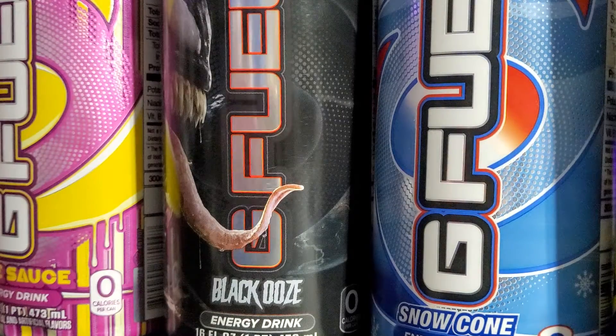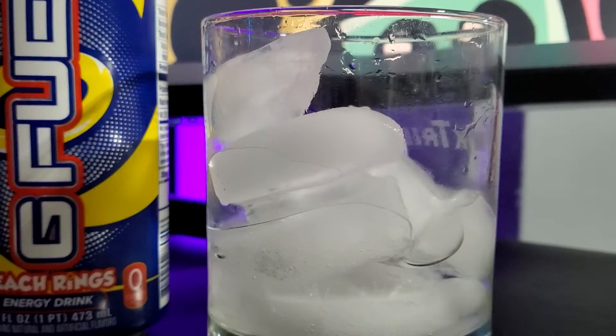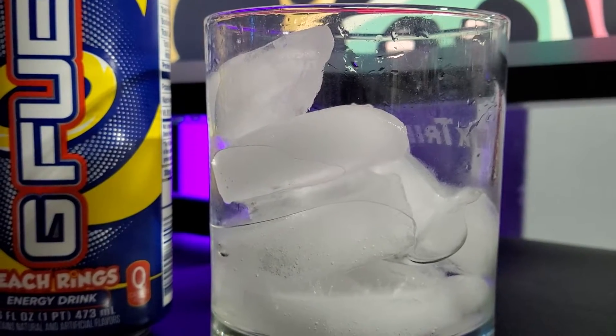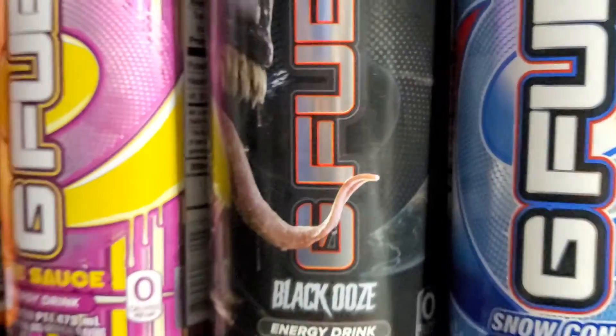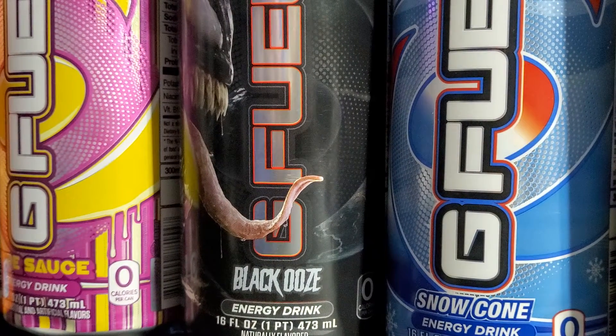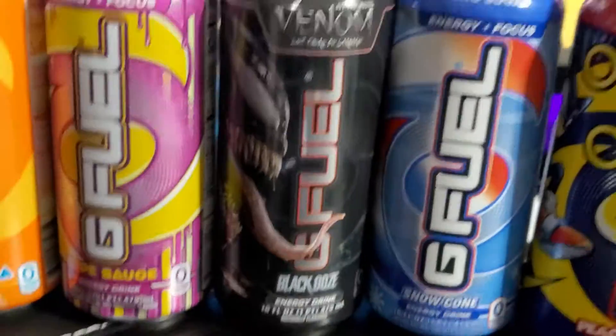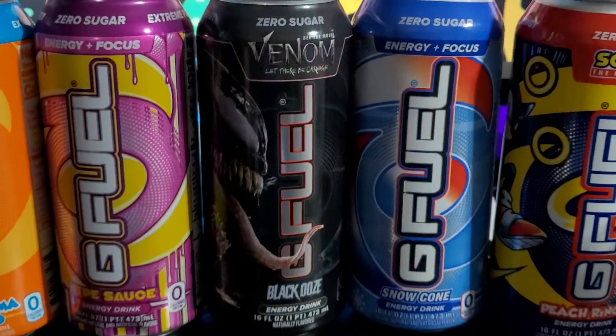There might be like a hint of cotton candy, or maybe a Pez candy, something like that. That Black Ooze — it is surprisingly clear in the can, and it's just a mild sweet taste, not a real strong flavor. That is our quick taste test on the Venom G-Fuel Black Ooze. We'll see you guys next time, thanks so much for watching, bye bye.